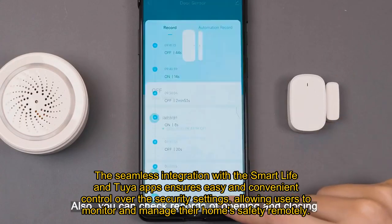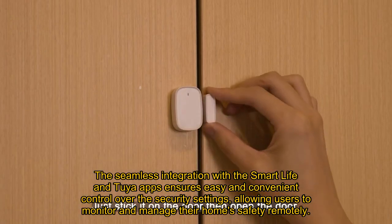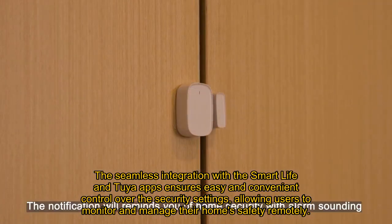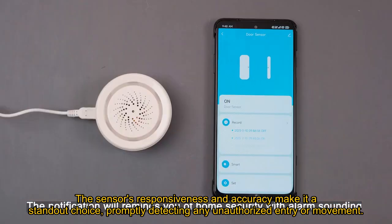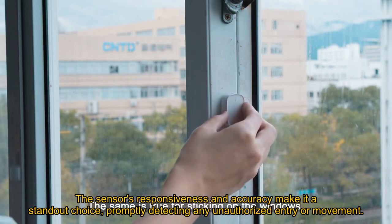The seamless integration with the Smart Life and Tuya apps ensures easy and convenient control over the security settings, allowing users to monitor and manage their home's safety remotely. The sensor's responsiveness and accuracy make it a standout choice, promptly detecting any unauthorized entry or movement.